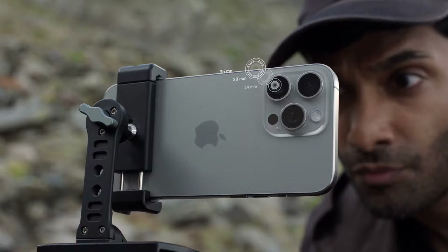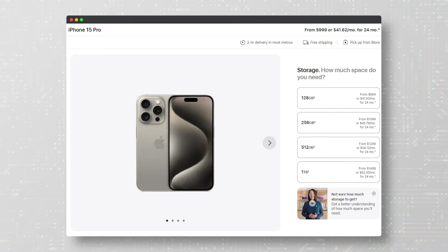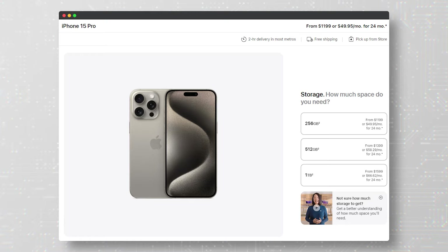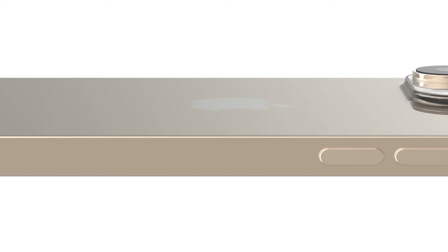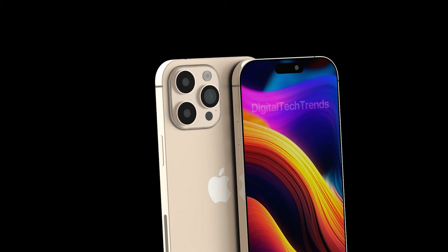According to a recent rumor, Apple plans to offer both the iPhone 16 Pro and iPhone 16 Pro Max with at least 256GB of storage. This would be the first time Apple has dropped the 128GB starting option on its smaller Pro model. Currently, the 6.1-inch iPhone 15 Pro starts at $999 with 128GB of storage, while the 6.7-inch iPhone 15 Pro Max starts at $1,199 with at least 256GB of storage. The rumor suggests Apple will increase the base storage of the iPhone 16 Pro to 256GB while keeping the starting price at $999.